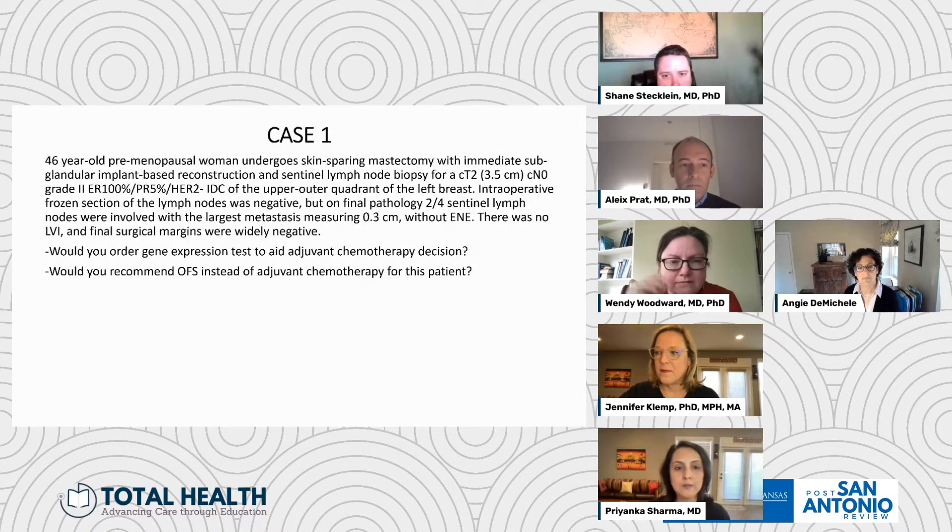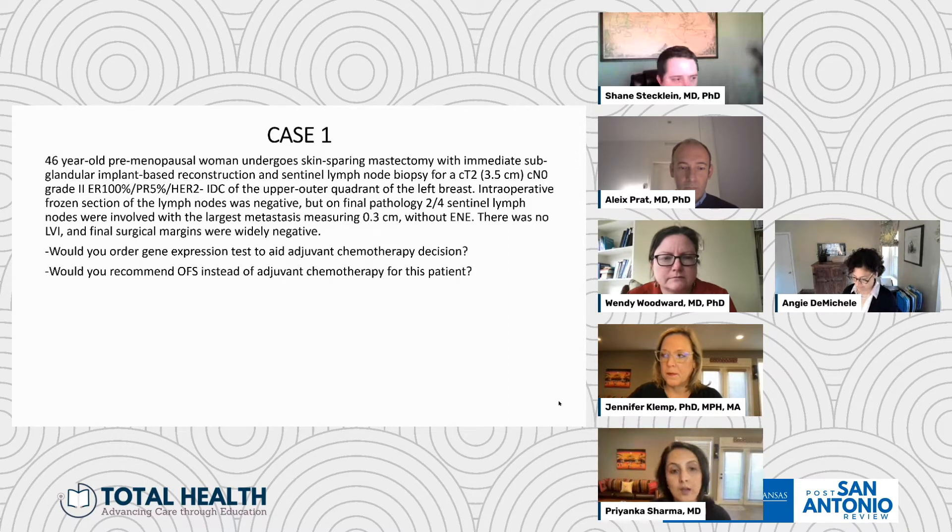This is case one: a 46-year-old premenopausal woman who undergoes a skin-sparing mastectomy with immediate subglandular implant-based reconstruction and sentinel lymph node biopsy for a clinical T2, 3.5 centimeter, node negative, grade 1, ER positive, HER2 negative breast cancer in the upper outer quadrant of her left breast. Intraop frozen section of the lymph node was negative, but on final pathology, two of four sentinel lymph nodes were involved with the largest metastasis measuring three millimeters without extranodal extension. There was no LVI and final surgical margins were widely negative. In terms of systemic therapy, would one consider a gene expression test to aid adjuvant chemotherapy decision? What about ovarian function suppression — would that substitute for chemotherapy in this patient? Angie covered this complex topic well in her talk.